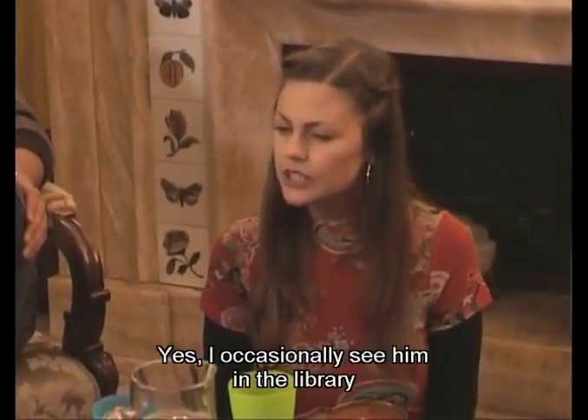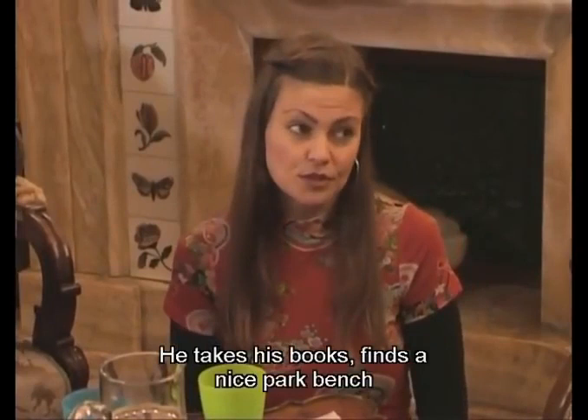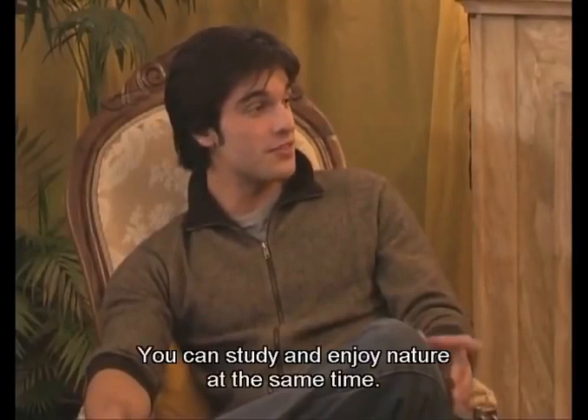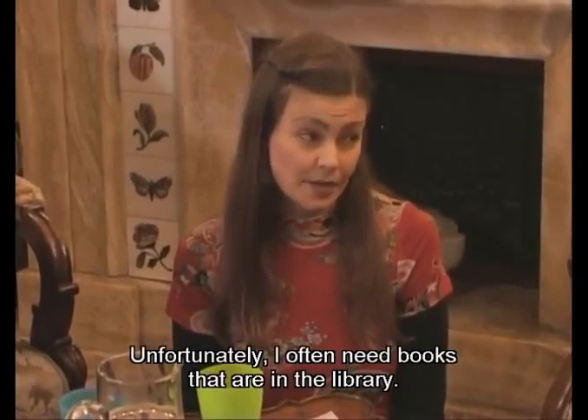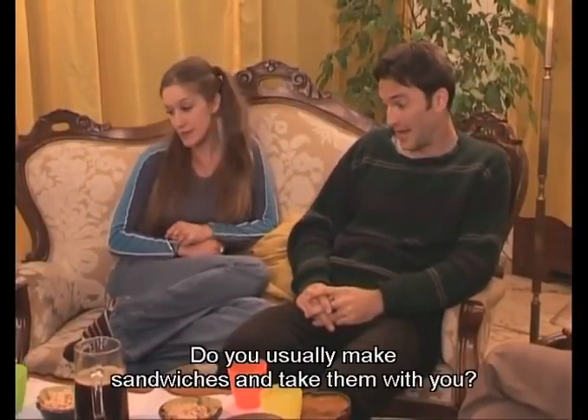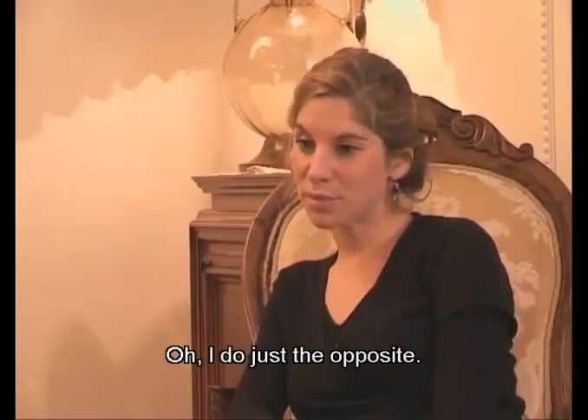In the park? Doing what? He likes studying there. He takes his books, finds a nice park bench, and reads there. Not a bad idea — you can study and enjoy nature at the same time. I like the park too. Unfortunately, I often need books that are in the library. And what about lunch? Do you usually make sandwiches and take them with you? Oh no, I hate cooking. I usually have lunch in the cafeteria with friends. I do just the opposite — I usually cook lunch at home. I seldom have a quick lunch at coffee shops.